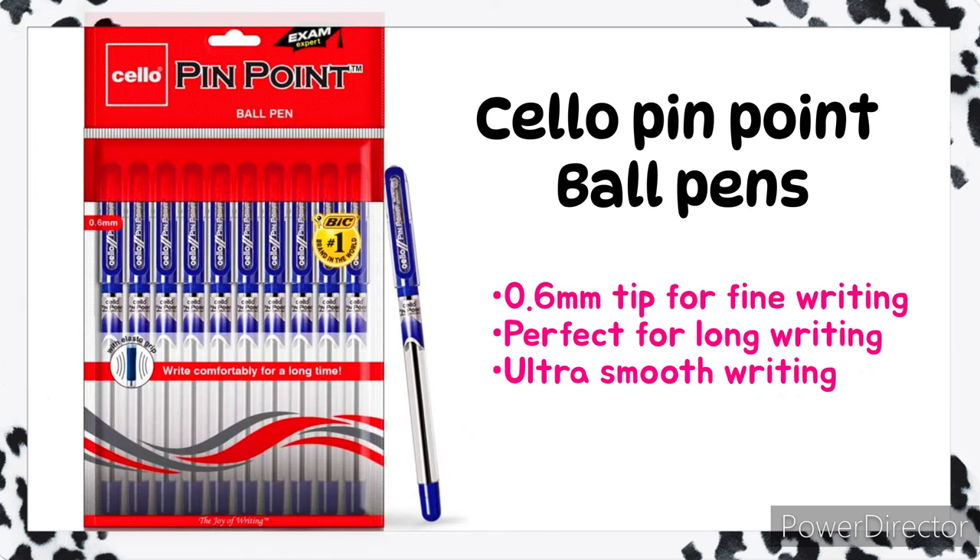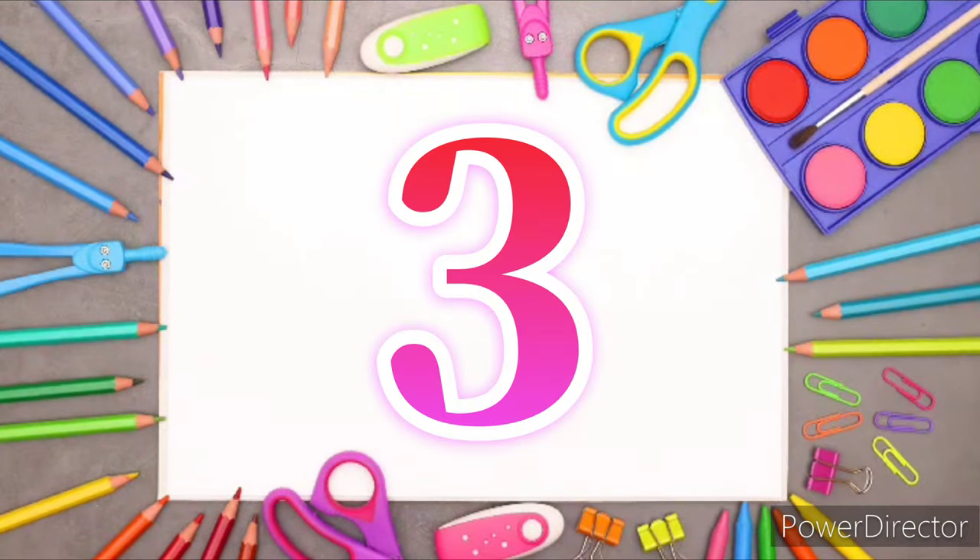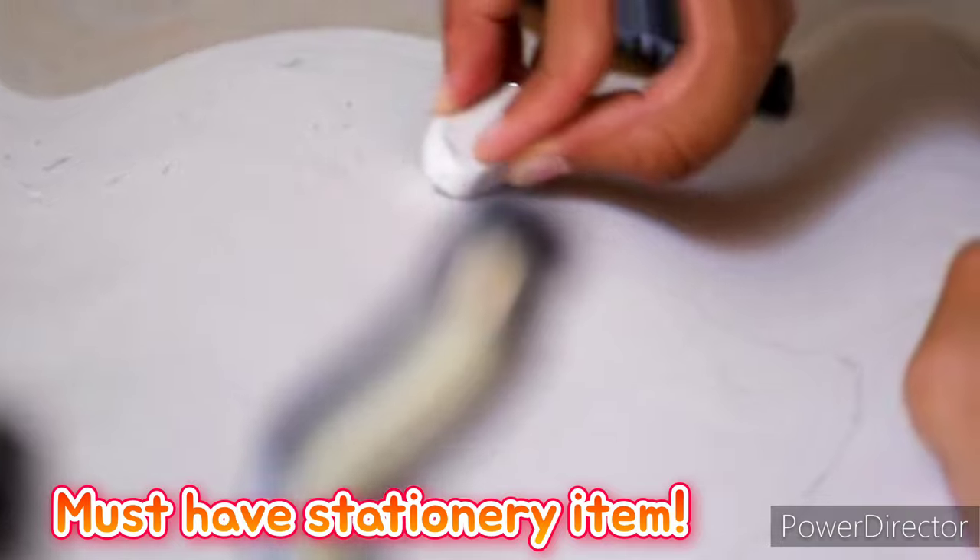Continuing the ball pens list: Flare C-Click pens, Cello Pinpoint ball pens, and Totem Meow ball pens. Number three: erasers. This is also a must-have stationery item when using a pencil as your main writing tool.